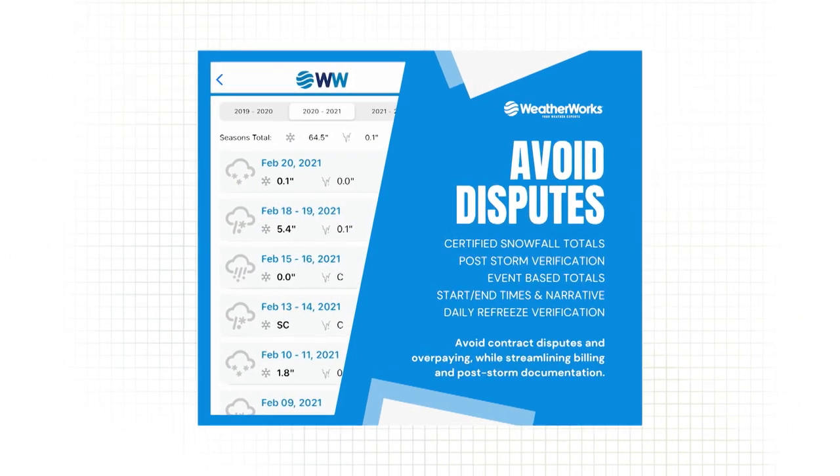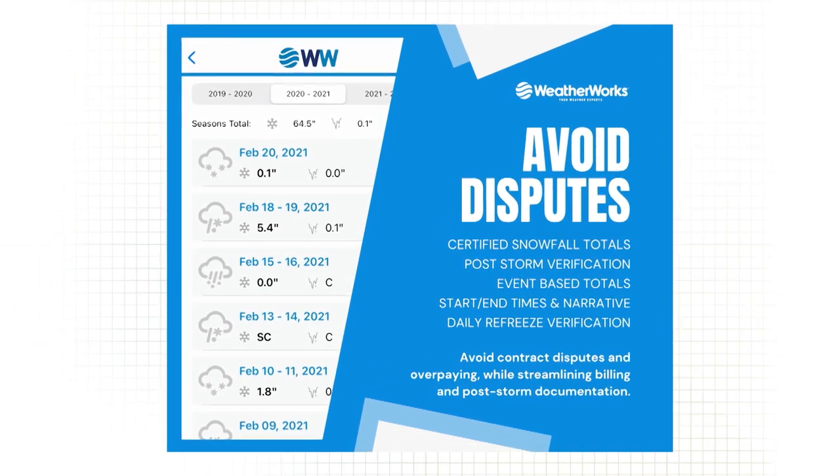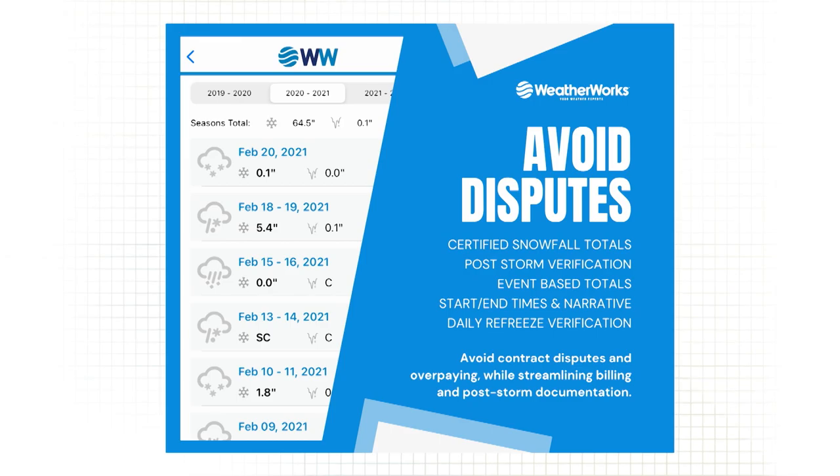It's all based around that first inch falling on the ground, so we send these updates out and it keeps everyone up to date throughout the storm. At the end, a day or two after the storm, WeatherWorks pushes out something called their certified snow totals — a report that says, for example, Boston, Massachusetts, zip code 02127, you got 6.2 inches. That gets attached to our billing system, so it's really confidence in transparent billing.